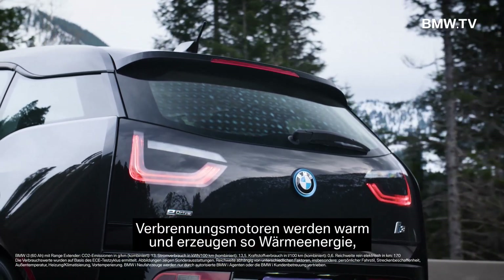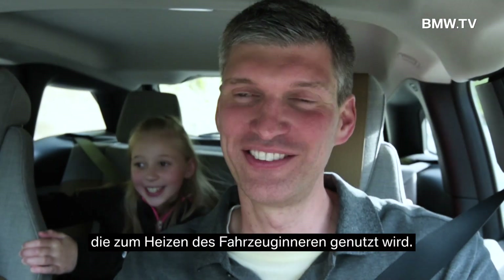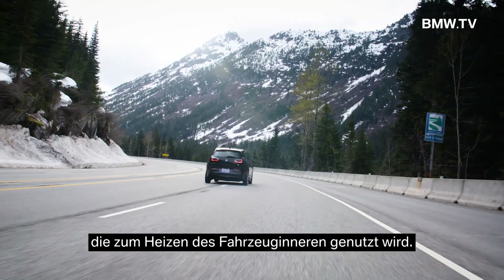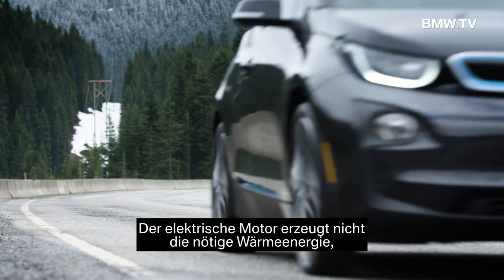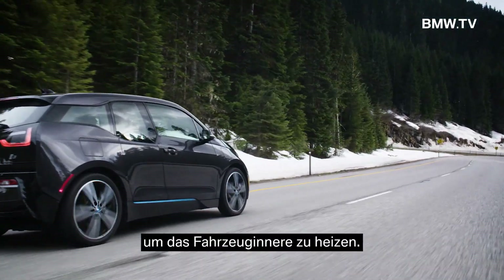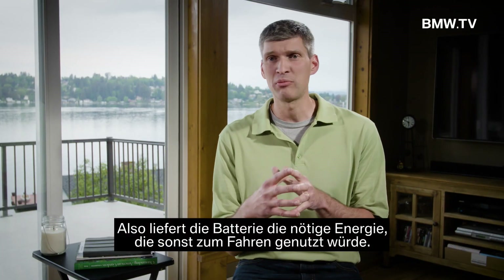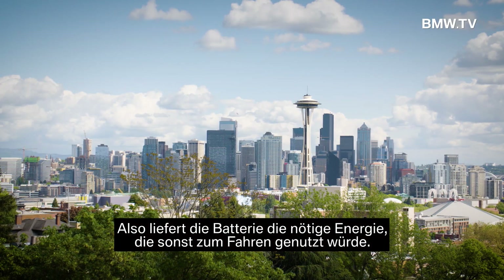In a combustion engine vehicle, the engine has to warm up and it will create thermal energy, and that thermal energy is then used to heat the cabin. An EV operates differently — it has an electric motor, and the electric motor does not create the thermal energy needed to heat the cabin of the vehicle. The energy has to come from somewhere, and would come from the battery that the vehicle would use otherwise for travel.